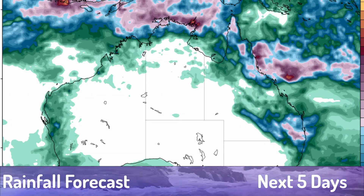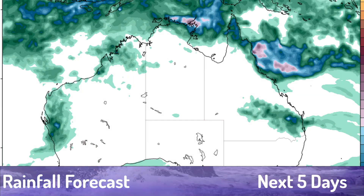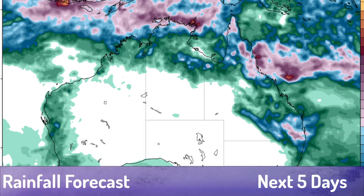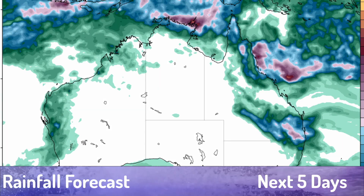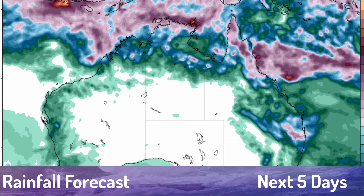This is what we're seeing for the rainfall threat right now. Not much rainfall is forecast overall, though we could still see several inches of rainfall along the Cape York Peninsula. You can also see the beginnings of a potential tropical cyclone pushing toward the west coast of Australia that we may have to watch later in the week going into the weekend.